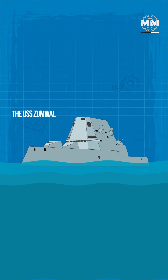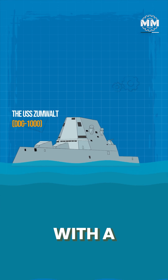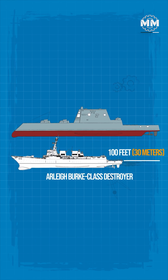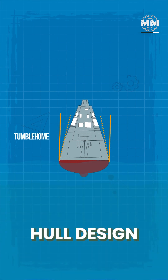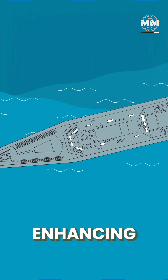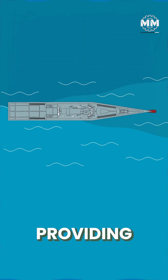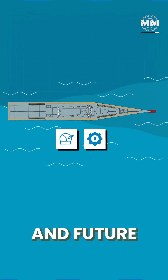The USS Zumwalt is one of the largest and most advanced destroyers ever built, with a length of 610 feet, making it longer than the Arleigh Burke-class destroyer by nearly 100 feet. Despite its massive size, Zumwalt's stealth-focused tumblehome hull design reduces its radar cross-section to that of a much smaller vessel, enhancing its survivability in contested environments. The ship has a beam of 80.7 feet, providing a broad deck area that accommodates advanced weapon systems and future upgrades.